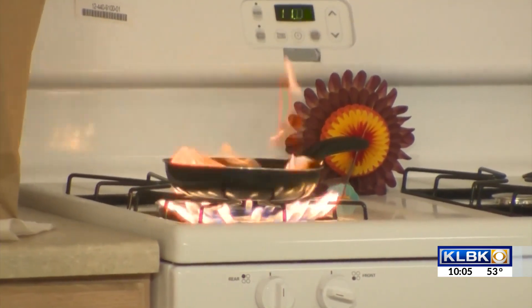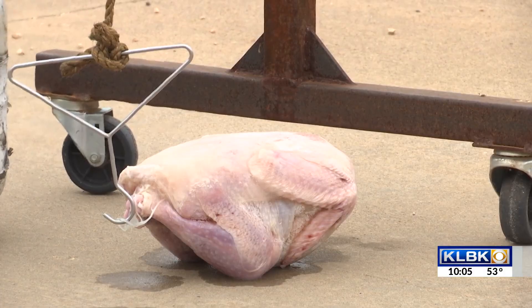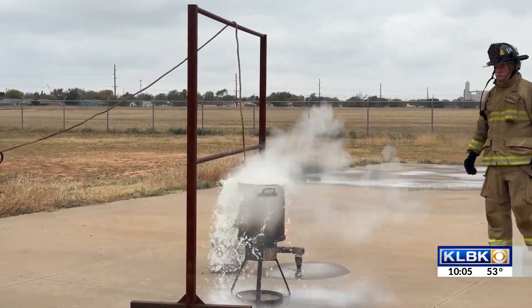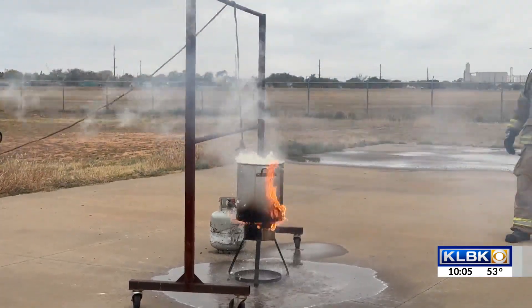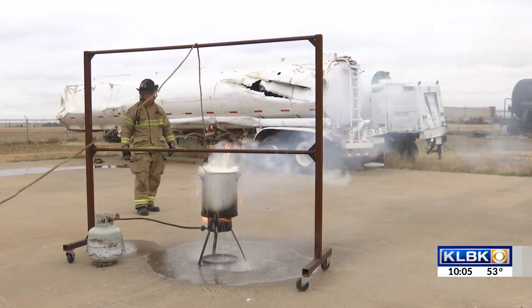Unattended cooking fires account for the majority of all cooking fires. Wilson says a frozen turkey and hot oil are a recipe for disaster. When that water around a frozen turkey hits hot oil, all that hot oil is going to come out, it's going to hit the flame on the bottom of that burner, and the result is a very large fireball that can injure people and catch anything around it on fire.